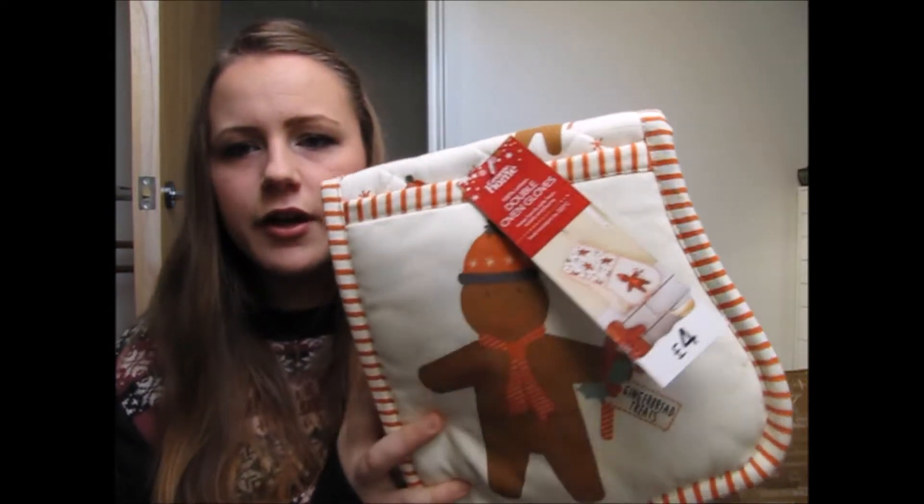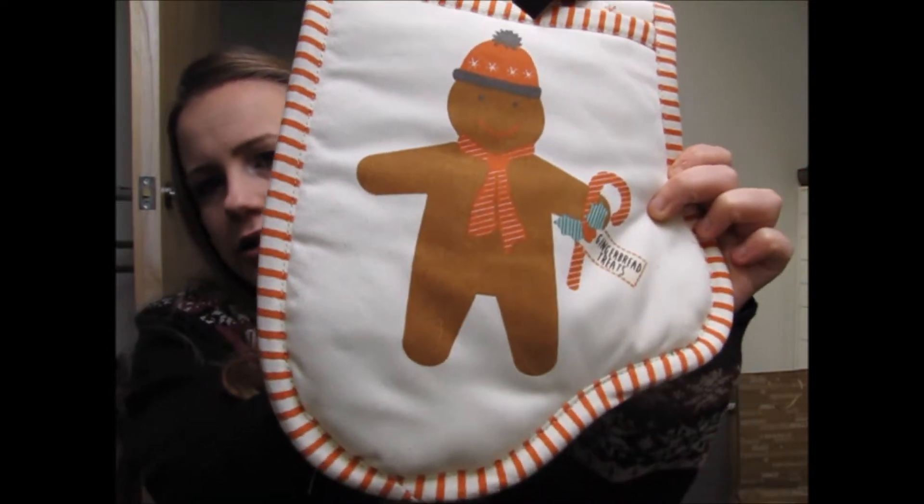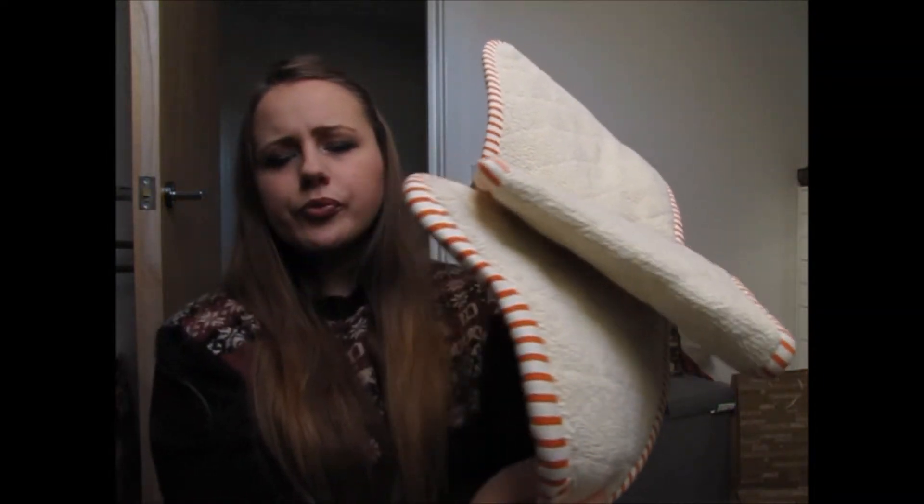The next few things I'm going to show you are just in a big pile next to me so I'm going to get them out one by one, say where I got them and how much they were, and hopefully link them below. The first things I bought were these oven gloves. We do currently have a pair of reindeer oven gloves but we've been using them for two years so I decided to get a new pair. These were from Asda's George Home section and were only £4 — they've got little gingerbread men on them and they're the full mitt style, not just two gloves.